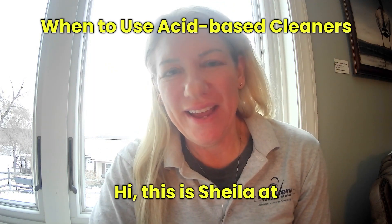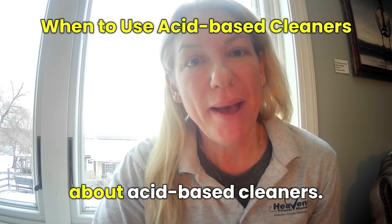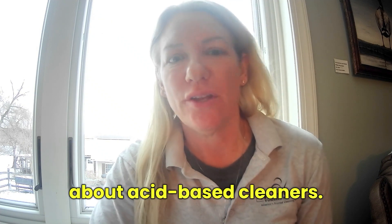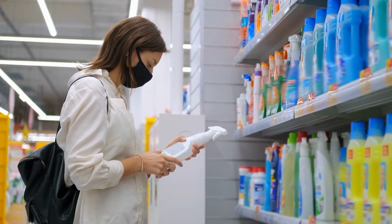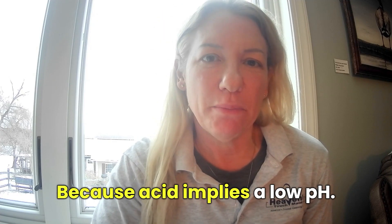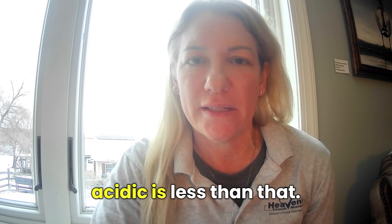Hi, this is Sheila at Heavenly Touch Made, and today's question is about acid-based cleaners. What is the best use for these products with a pH of 7 and below? Because acid implies a low pH — 7 is neutral, and anything acidic is less than that.